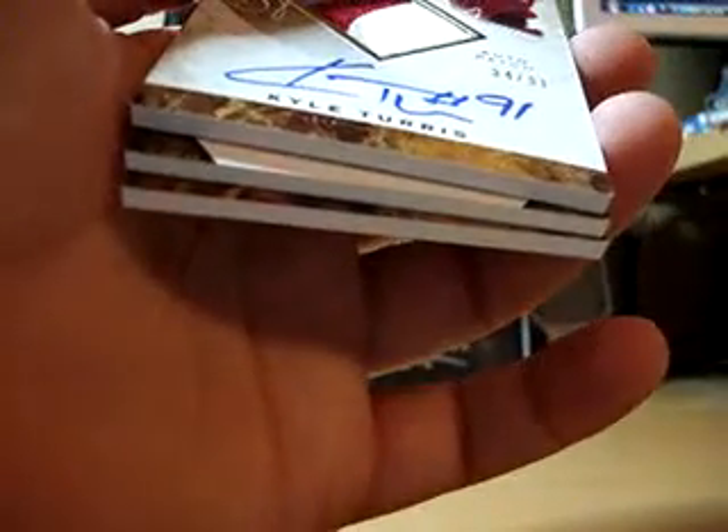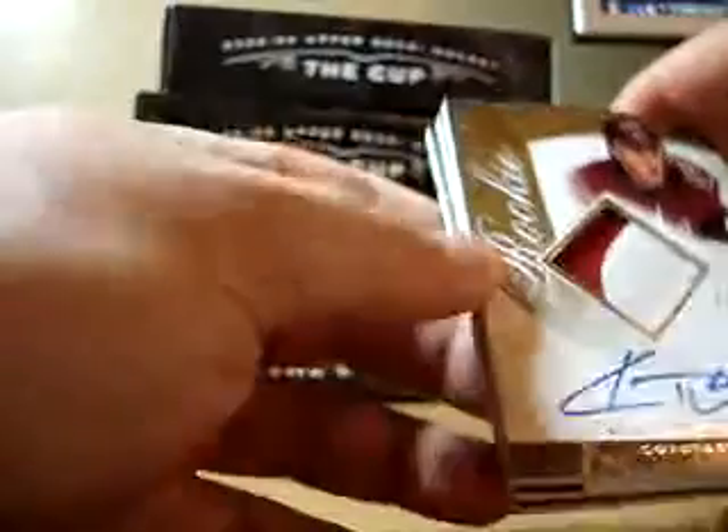Next we have a Kyle Turris gold autograph patch. Two colors, 34 of 91.